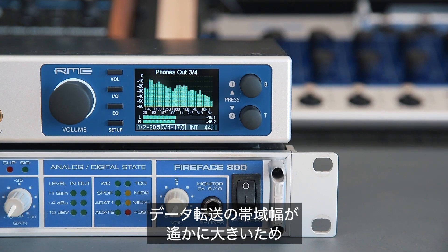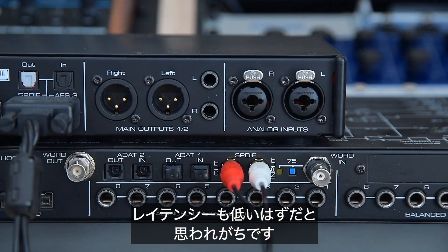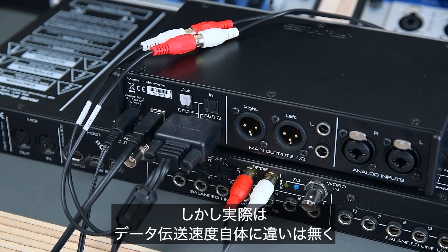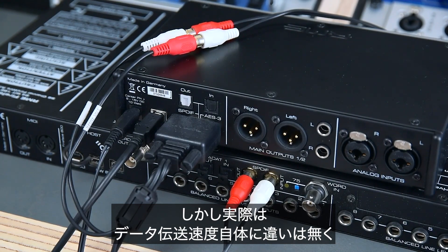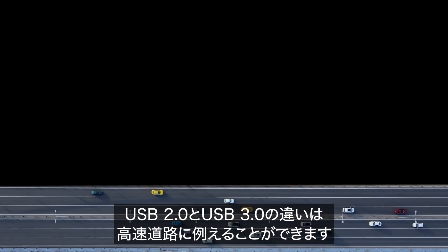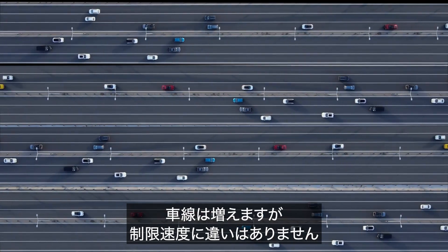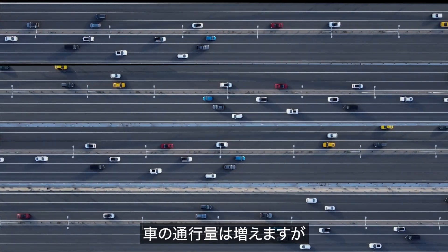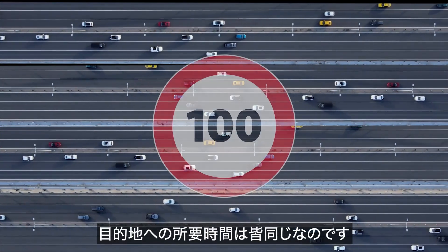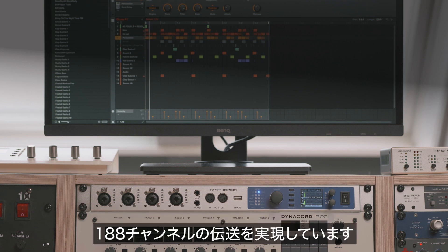When people talk about the benefits of USB 3.0 or Thunderbolt, they believe that the bandwidth of these newer standards has an impact on data travel speed and therefore results in lower latency. But in reality, the actual speed that the data travels at is still the same — the only thing that changes is the number of channels that can be transmitted at the same time. Going from USB 2.0 to USB 3.0 is like driving on a motorway with more lanes, but the speed limit remains the same. There are more cars on the road, but they get to the destination just as quickly as everyone else.